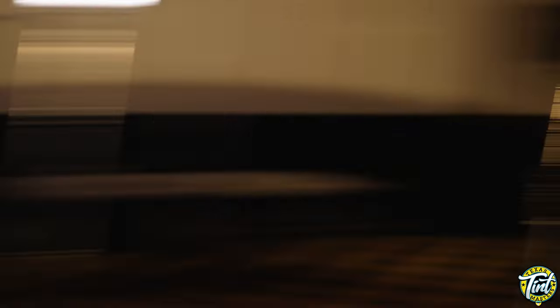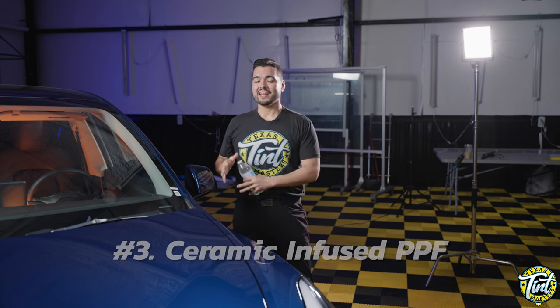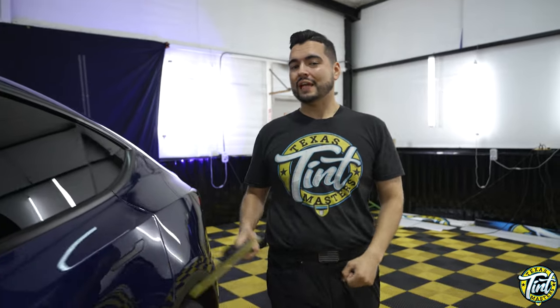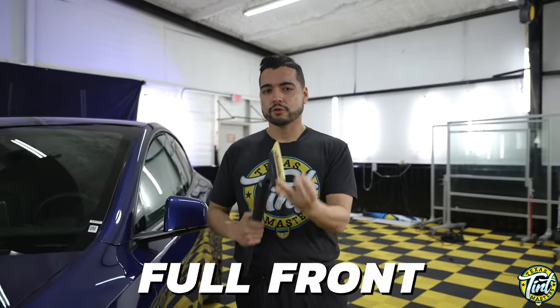Number three: ceramic-coated infused paint protection film makes it easy to clean because it expels and repels water, making it easier to clean at the car wash. Number four: increased resale value — because after all, the better it looks, the higher it sells. Paint protection film can usually be purchased in three different options: partial front, full front, or full vehicle.